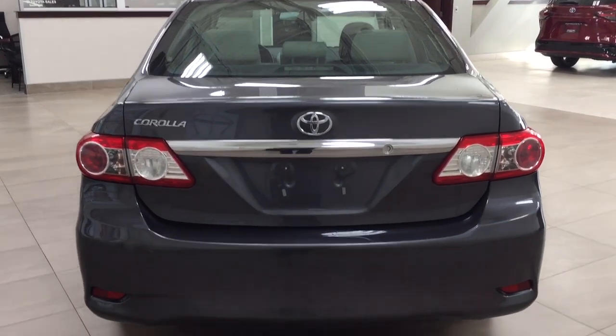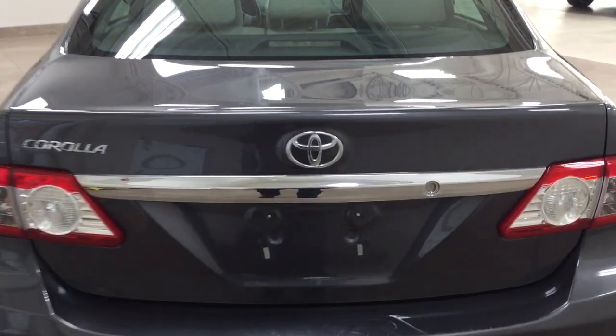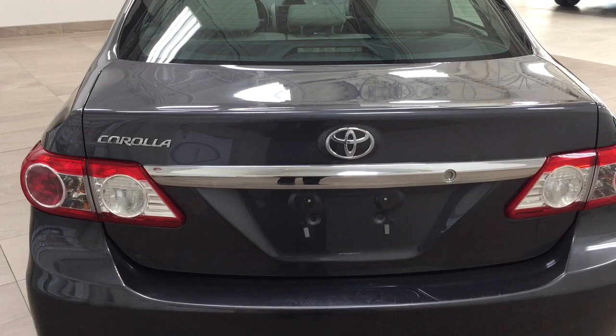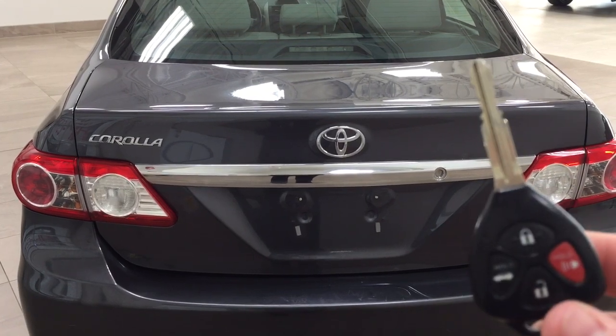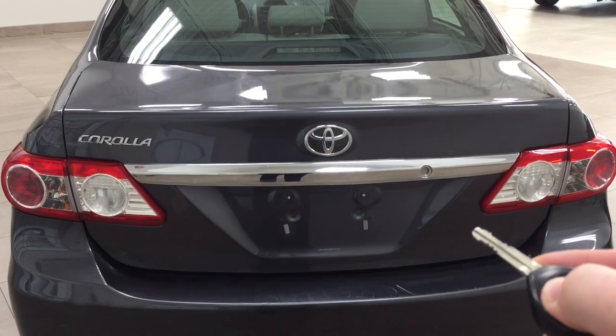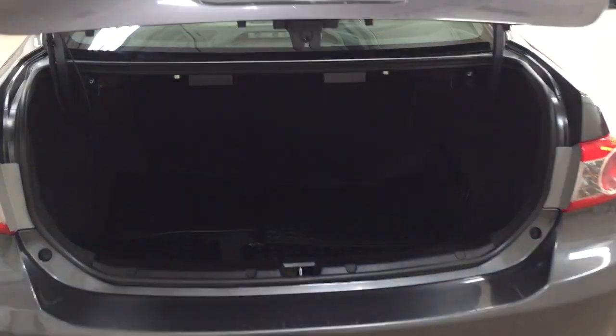Finally we'll be taking a look at your rear cargo area as well as your trunk. One of the nice things with this Corolla is it does have the keyless entry system as well as the automatic trunk release. Taking a look at your key fob, you have your lock, unlock, trunk release and panic button — if you hold down the trunk release for approximately 2 seconds it'll open up for you.